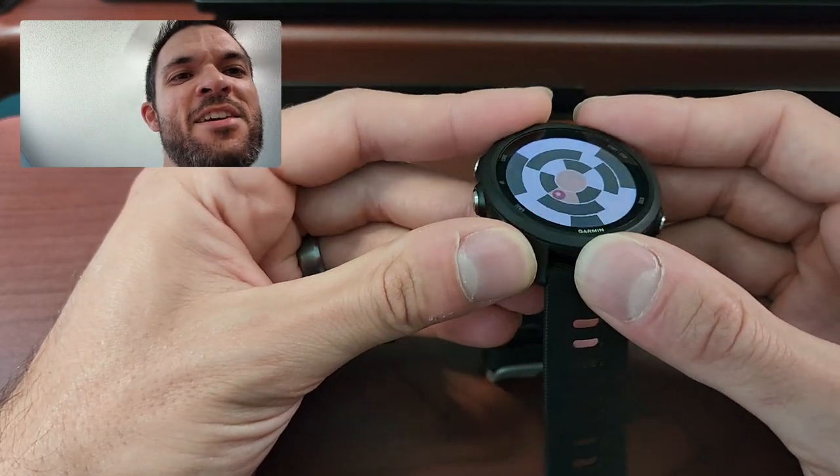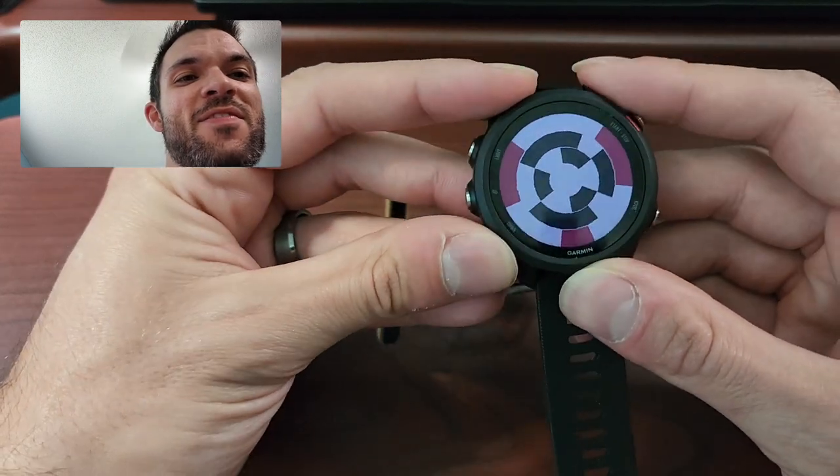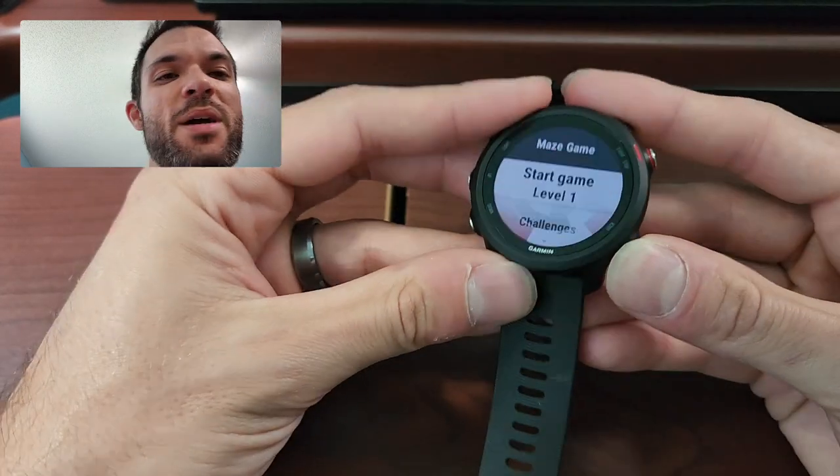If you're really bored and you don't have your smartphone, you can fiddle with that. But anyway.